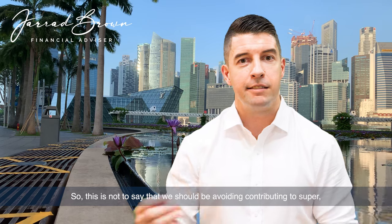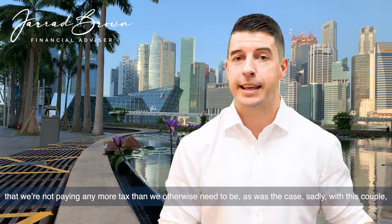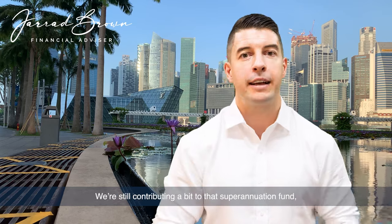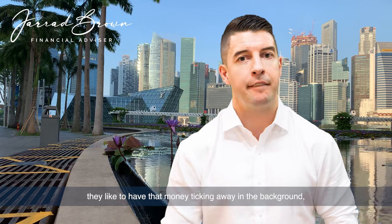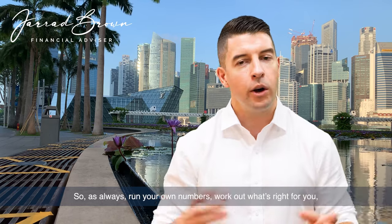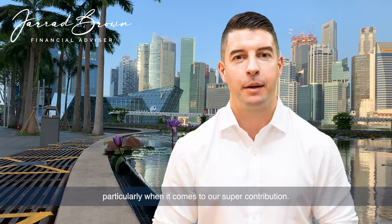This is not to say we should avoid contributing to super — it's to say we need to be very mindful of how we're contributing, so we're not paying any more tax than we need to be. Sadly that was the case with this couple, but thankfully they're now on the right track. They're not paying any more tax than necessary. They're still contributing a bit to their superannuation fund because behaviourally that makes sense for them, but it's now as a non-concessional contribution — no longer wasting money on concessional tax. As always, run your own numbers and work out what's right for you, but make sure you're not paying any more tax than you absolutely need to, particularly when it comes to your super contributions.